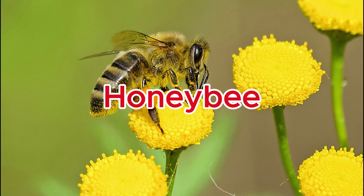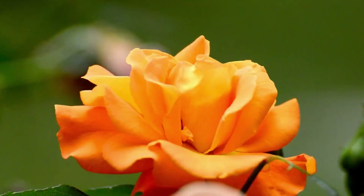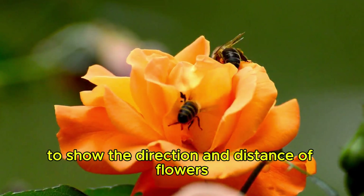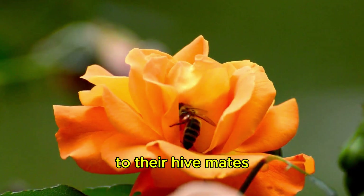Honeybee. Honeybees communicate by performing a waggle dance to show the direction and distance of flowers to their hive mates.